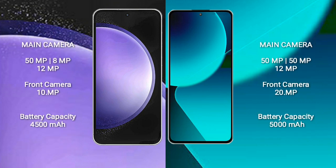Samsung Galaxy S23 FE features a rear triple camera setup with 50MP, 8MP, and 12MP lenses, and a 10MP front camera.